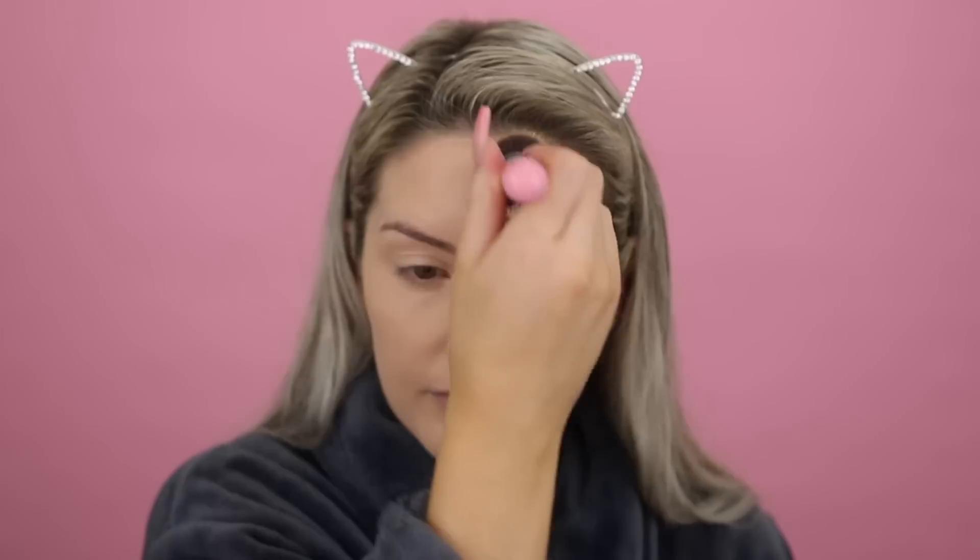I used to always wear powder foundations and mineral foundations back in the day, especially on a daily basis, because I just can't handle wearing liquids all day. I find that by the end of the day, my skin feels like it's suffocating. I much prefer to use powder for a daytime makeup or when I'm working my normal nine-to-five job — it's much more comfortable to wear throughout a 10-hour day than liquids in my opinion. And then wherever I have extra pigmentation, I simply layer up the mineral foundation and it gives really great coverage.